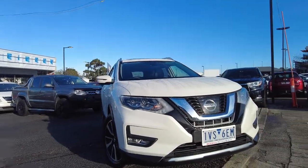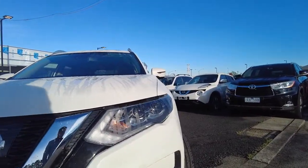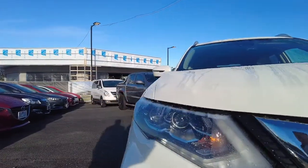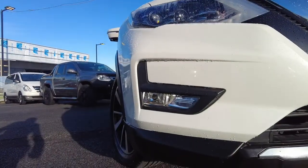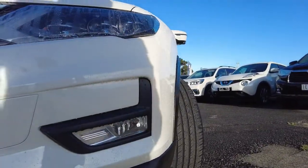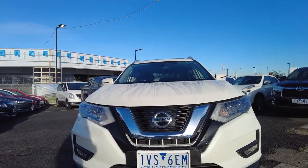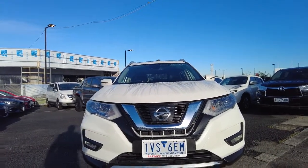Let's start from the front. Both headlights are in good condition at the moment — no scratch marks or damages. There's also a fog light at the bottom, again with no damages. In the middle you can see the Nissan logo with a black finish and a steel colour lining around it.